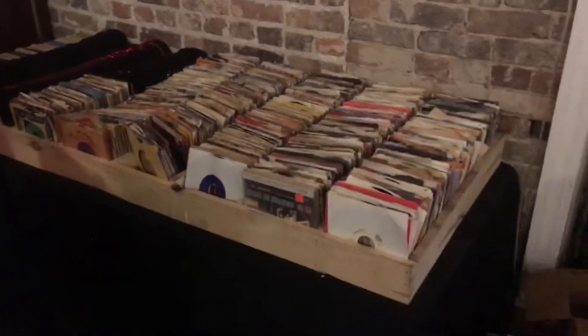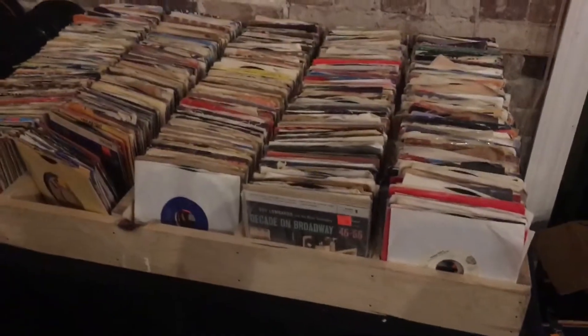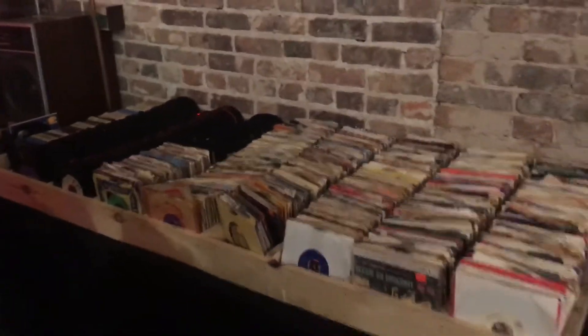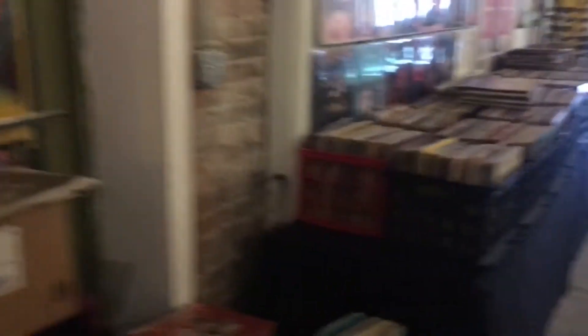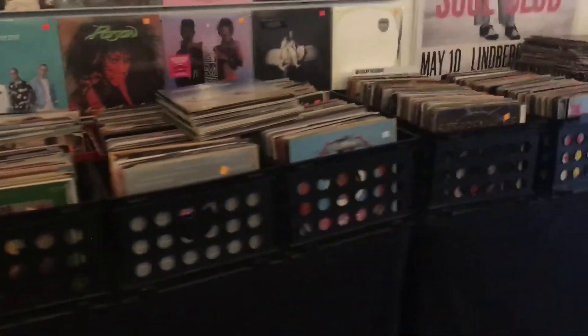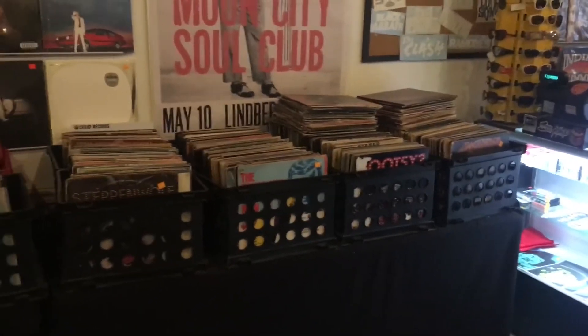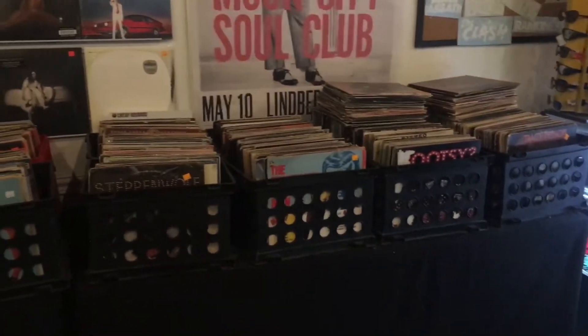Here's our 45 section. We've got quite a bit of stuff there — some raw stuff and some stuff in the original paper sleeves, all kinds of stuff across the board. And, of course, we've got eight tracks as well. Those are kind of scattered throughout the store. And here is our bargain bin — approximately 1,000 records priced anywhere from about $1 to $3.